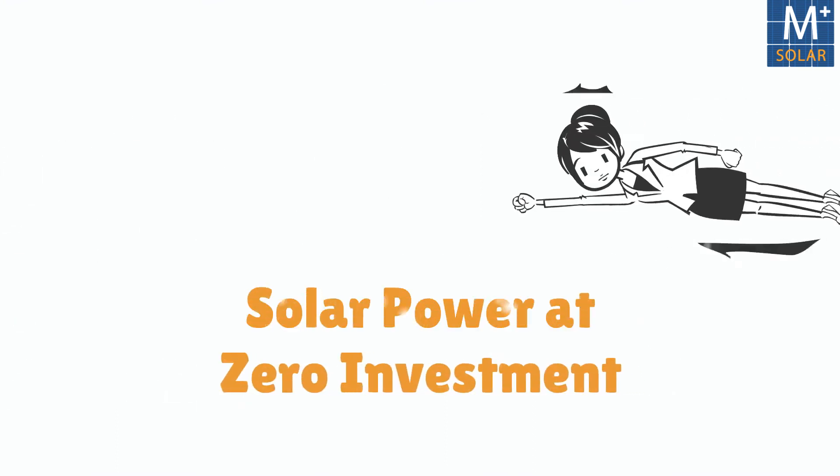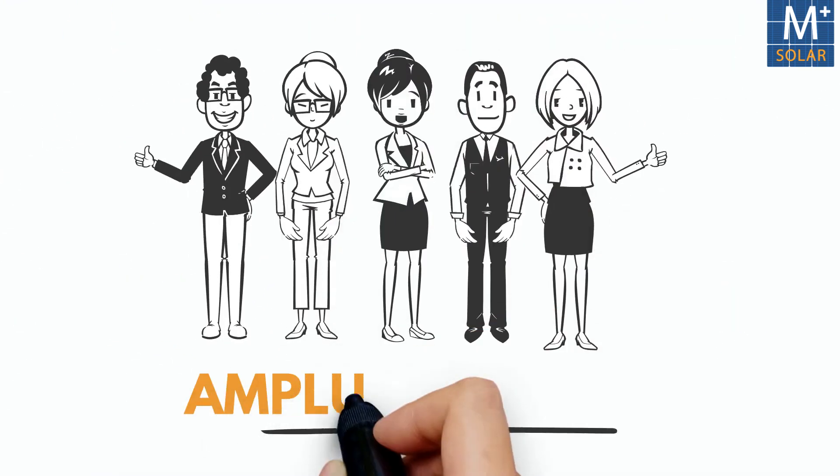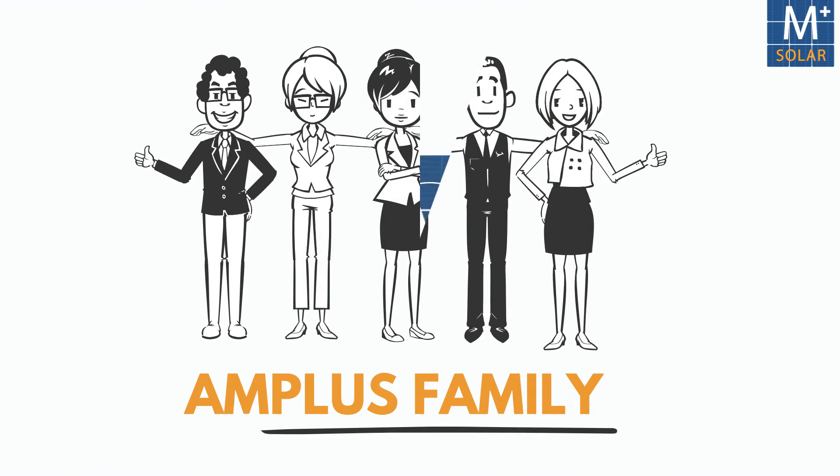To get benefited from this solar power at zero investment, come join hands with us and connect with us at Amplus Solar.